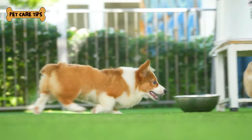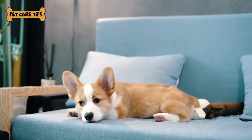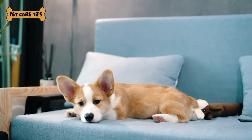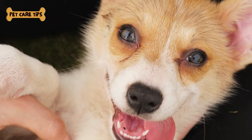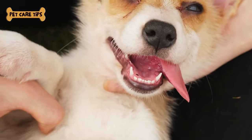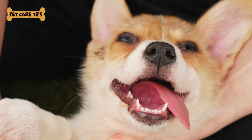And there you have it, folks — the best exercises for your corgi's fitness. Remember, a healthy and active corgi is a happy corgi. Don't forget to check out the links in the video description for some fantastic corgi products that can make your corgi's exercise routine even more enjoyable. If you found this video helpful and enjoyed learning about corgi fitness, please give it a thumbs up, share it with your fellow corgi-loving friends, and subscribe to Pet Care Tips for more insightful content. Thanks for joining us today, and we'll catch you in the next video. Until then, keep those corgis active and those tails wagging. Goodbye.